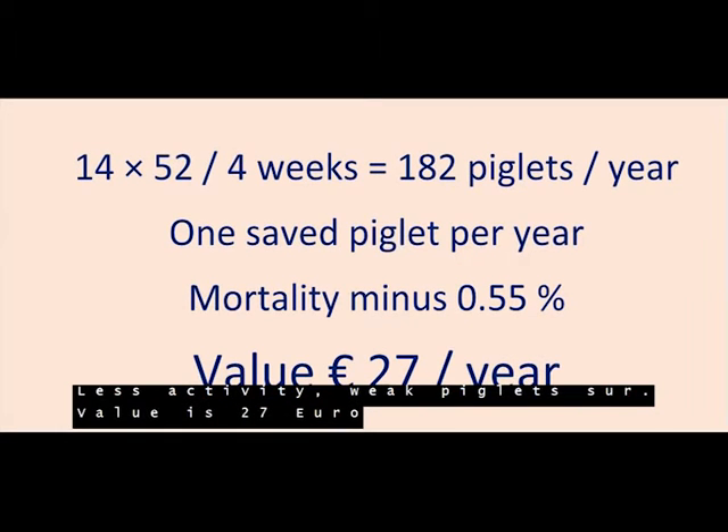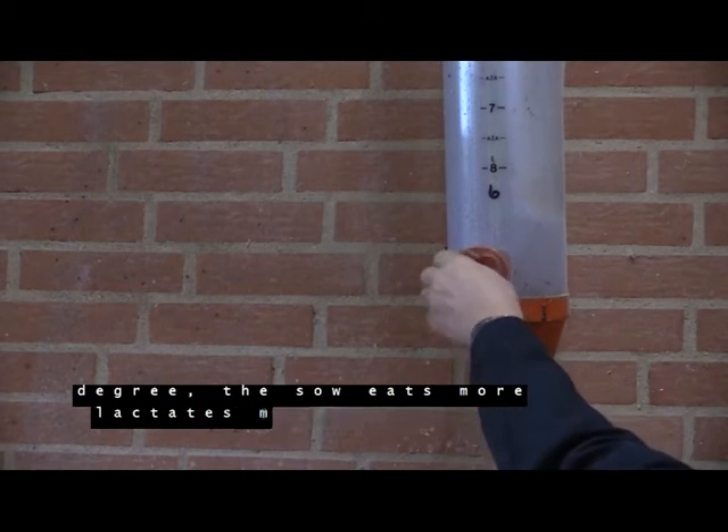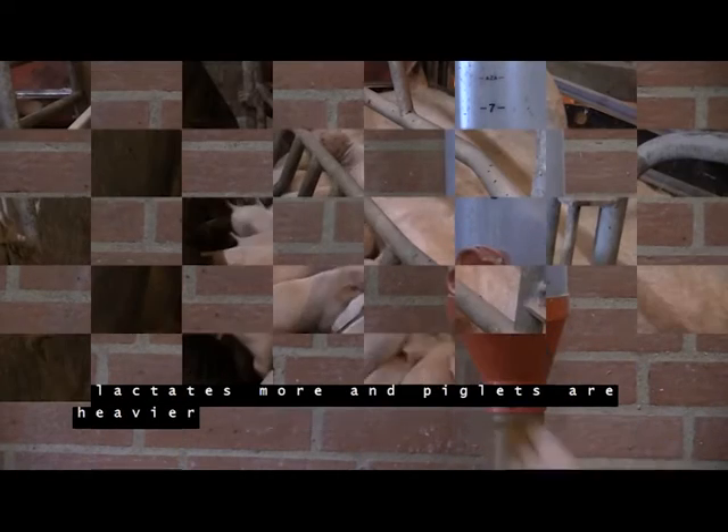The value is 27 euros. By dropping the ambient temperature several degrees, the sow eats more, lactates more, and piglets are heavier.